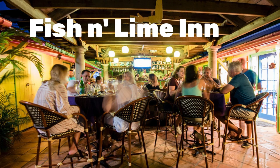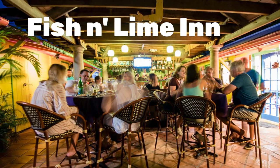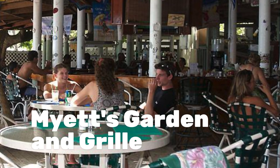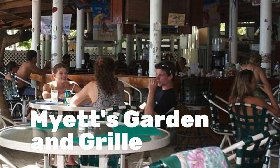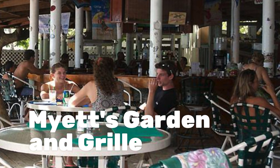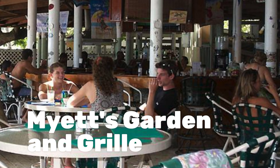No matter what you did in Tortola for the day, you've spent a day in paradise. Don't forget to click on the tag in the upper right-hand corner for some terrific cruise bargains on cruises to Tortola and the British Virgin Islands.